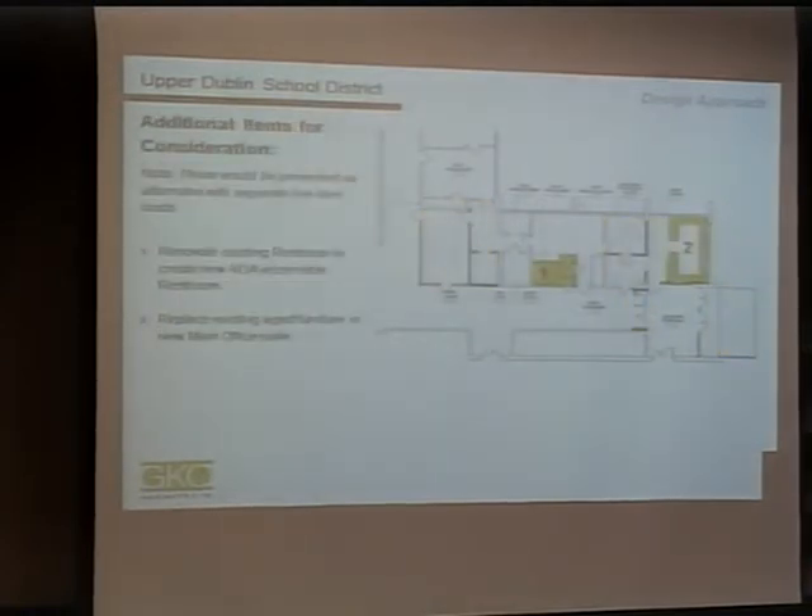We're also evaluating a couple of possible alternatives: one is to create an ADA-accessible restroom, since the principal's restroom is currently non-accessible. The second thing we're looking at is a new furniture system for the main office. We were able to take the existing furniture and place it into the new office, but a new furniture system would probably provide better workflow and layout for the secretaries.